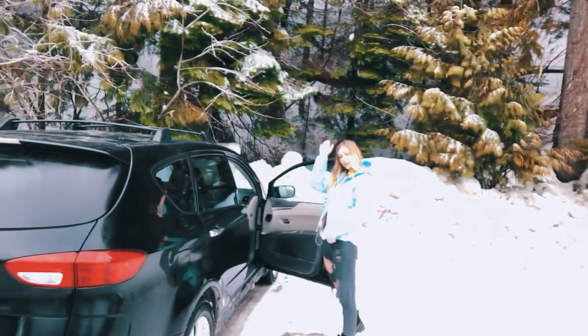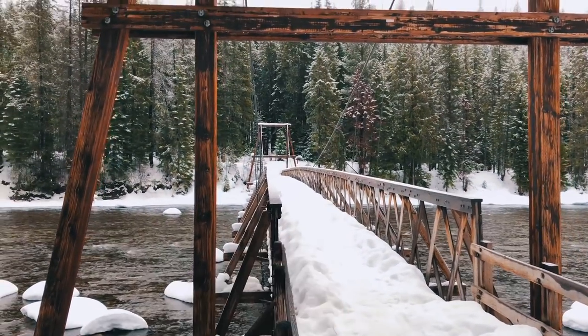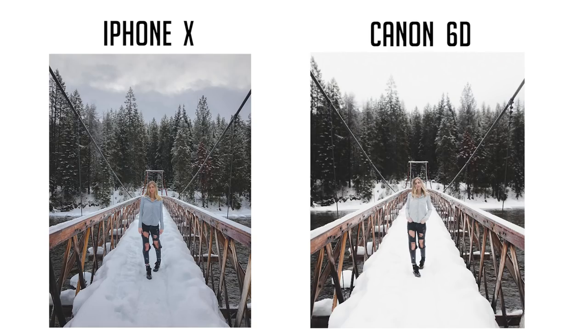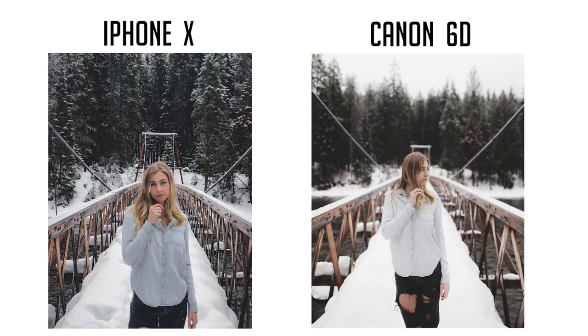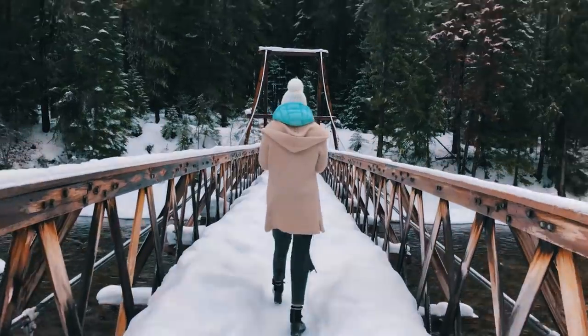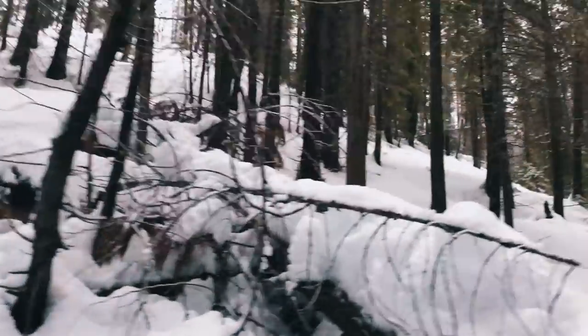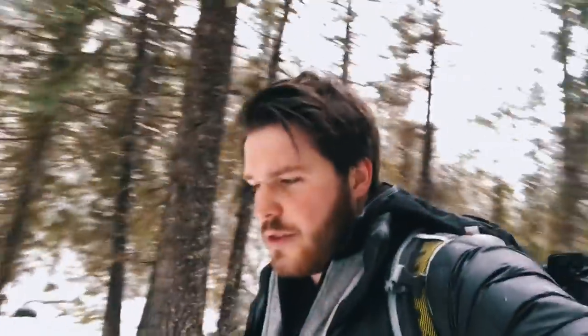I got my friend Callie in there — she's changing and we're gonna head down to the hot springs and have a good morning. Alright vlog, this is Callie. First stop we come across is this bridge, which is definitely worth the shoot.